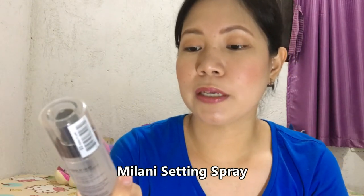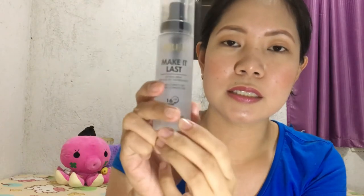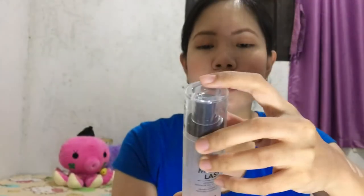The next one is this Milani Make It Plus Setting Spray. It says here: prime, correct, and set. It has 16-hour wear and 60 ml of product. I'm going to use it as a setting spray — it was also recommended by Miss Anna Kay.